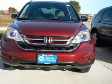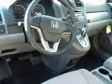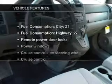Anti-lock brakes help you bring your vehicle to a safe stop. The sunroof lets fresh air in. And with these notable features,